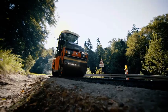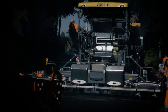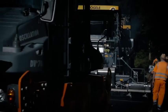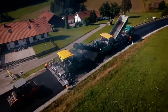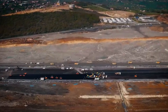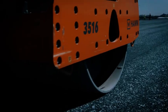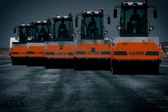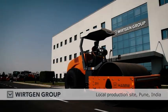Here we see one example: the DV plus 70i tandem roller with the user-friendly Easy Drive operating concept. In addition to machines from Wirtgen and Vogele, dozens of Hamm compactors are also being used on the Istanbul airport construction site. The contractor is well aware of the superior quality of Wirtgen Group machines.